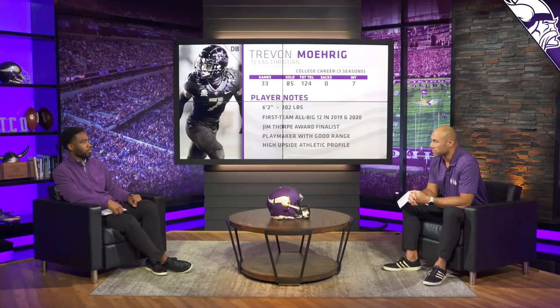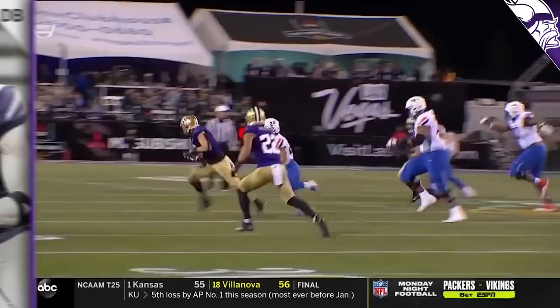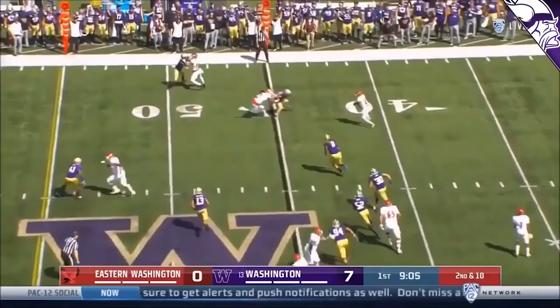The next guy up is Elijah Molden. That ball gets picked off by Molden. Picked off by Elijah Molden. 5'10", 190 — it's crazy we call that small, right? Compared to these other guys. Short area quickness is the attribute that stands out on film. You want to see that in every position — pass rushers, three-techniques, and obviously your slot corner. Can you move quickly in a short area where you've got a quick, shifty slot receiver that can go either direction? And can you respond to that? He does that.